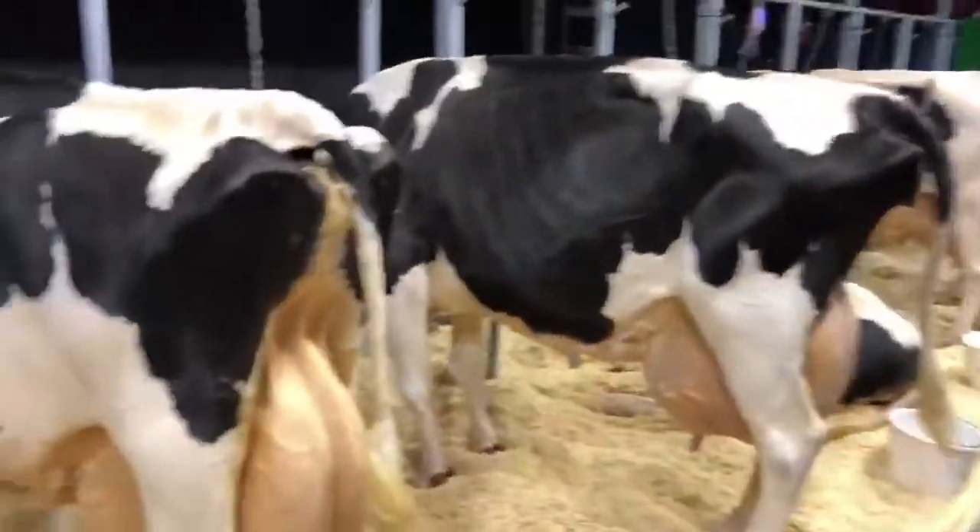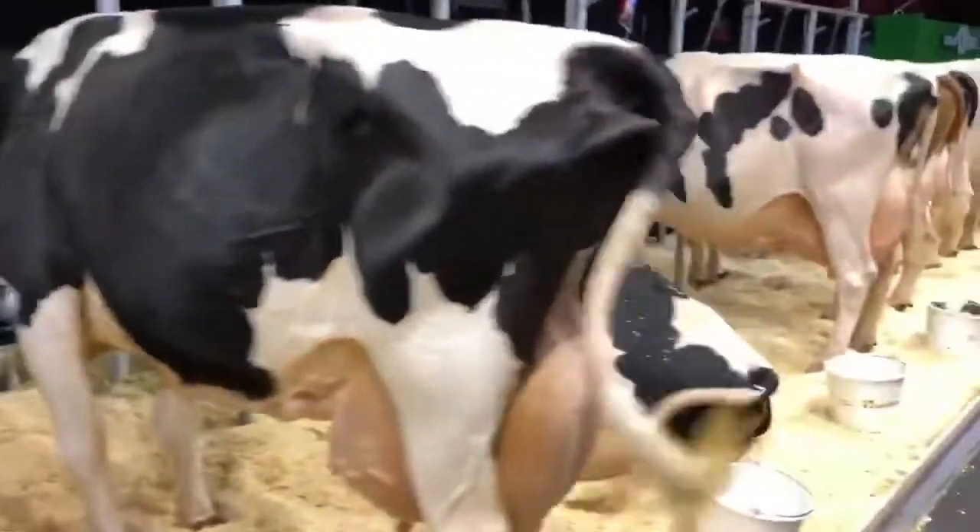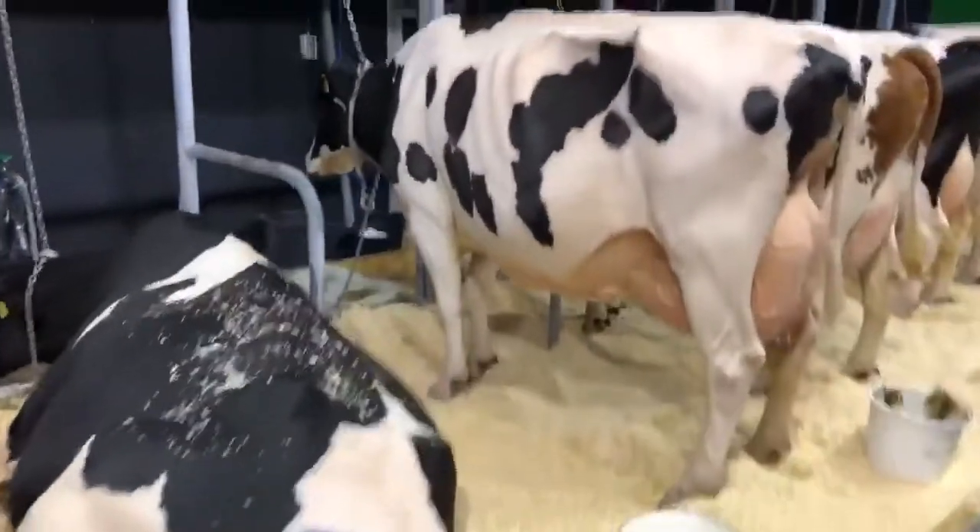Hi guys, Jupri's here from the NRM, the Dutch Kettle Show. Really, really the top cows of the Netherlands are here in the ring. At the moment we are looking at the 100,000 litre cows. Look at these beautiful girls.